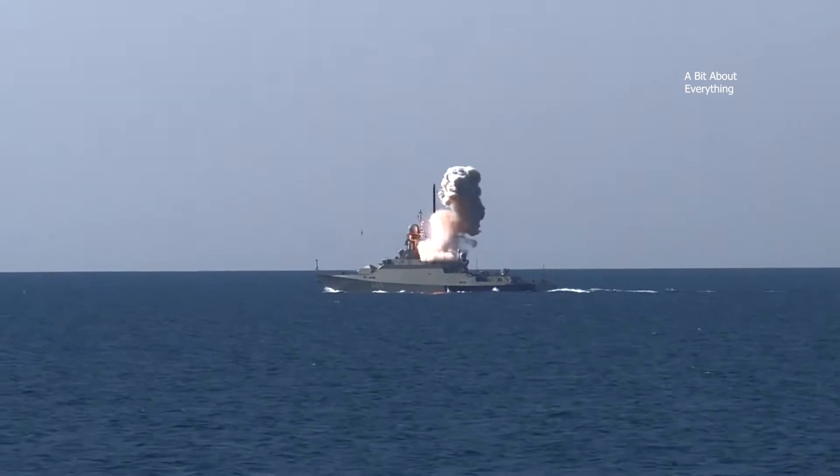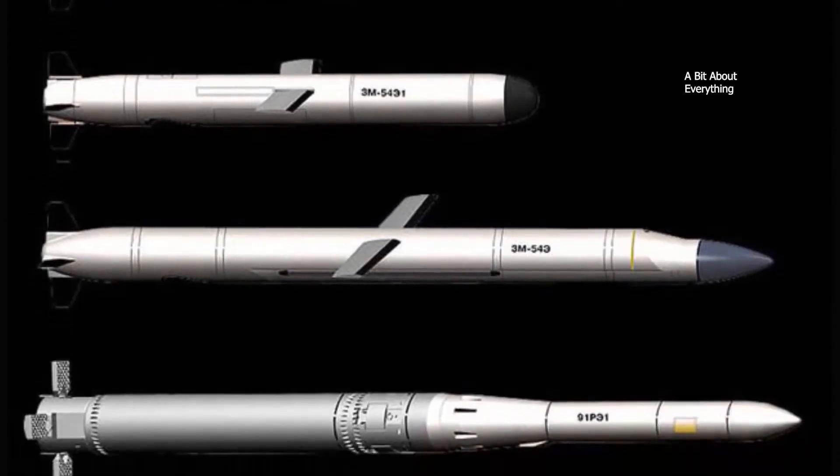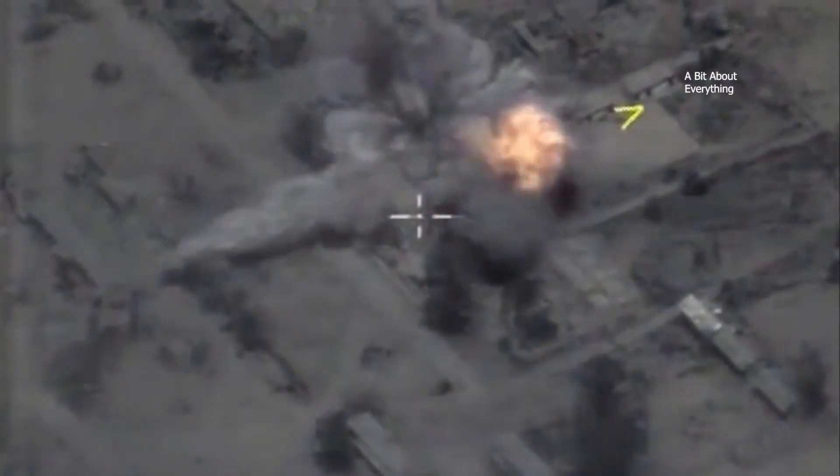The missile is equipped with a 450 kg high explosive warhead with an air blast option. There are over a dozen variants in the Caliber missile family, varying in launch platform, range, target profile, and speed. Other variants may be equipped with a cluster warhead, fragmentation, high explosive, and cumulative elements.